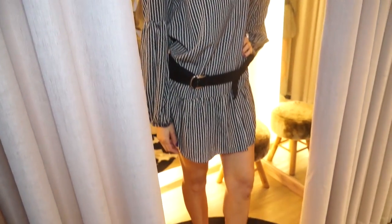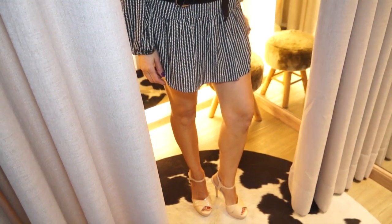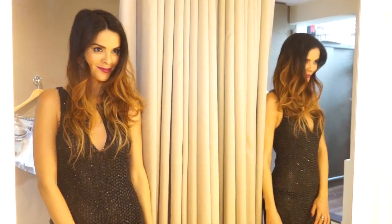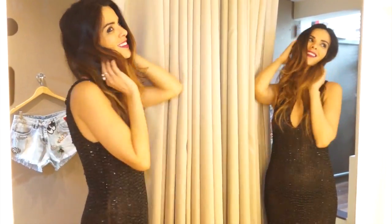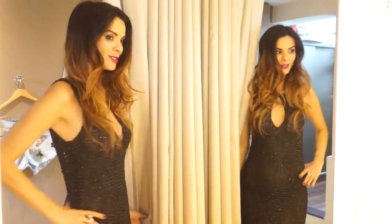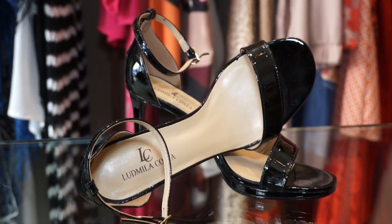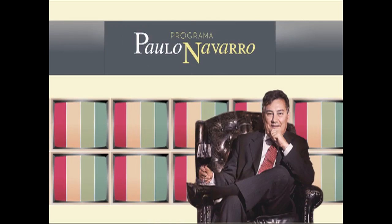Eu já me vesti de Ludmilla Costa. E você? Ludmilla Costa Multimarca.